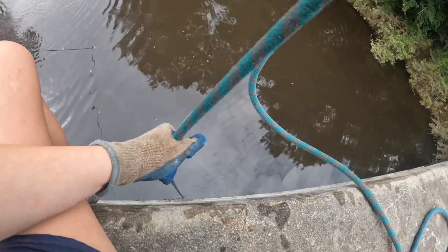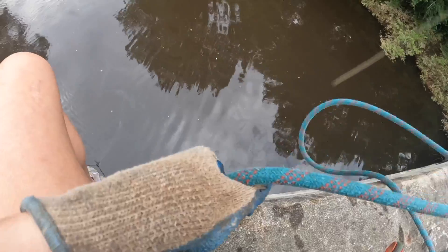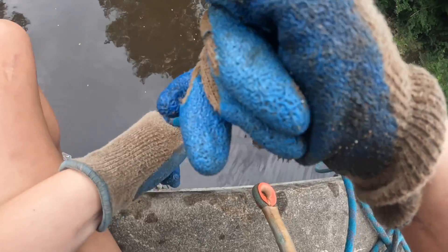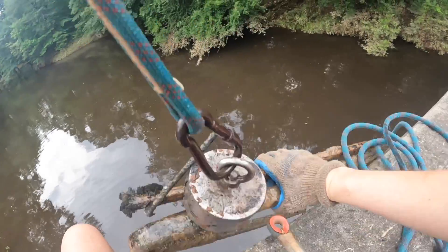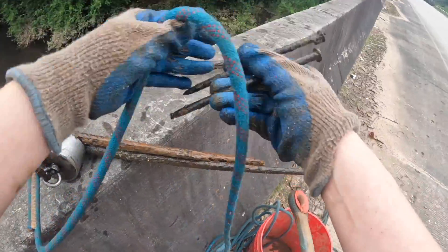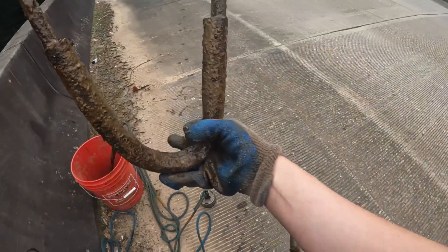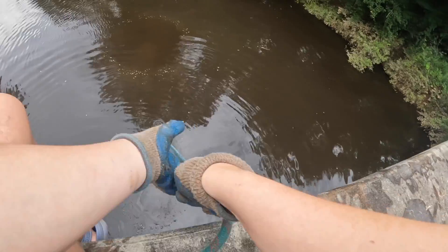We're moseying on over to the other side. It really feels like we have something on the magnet. This is heavy — we've got to stop spinning so I can get it past the bridge. We got two large nails and then we got this piece of rebar right here. We got this piece of cable — it's a V for victory. It doesn't fit in the bucket so we're just going to lay it next to the bucket. That's a large click — it's big.